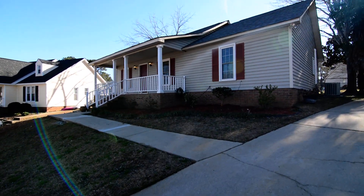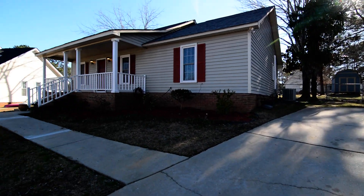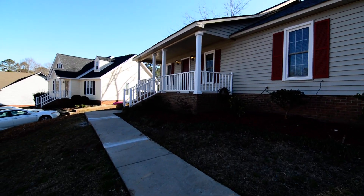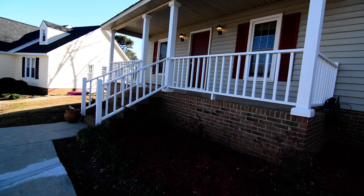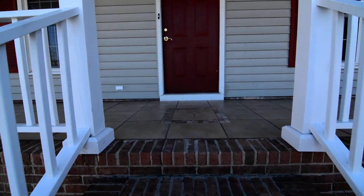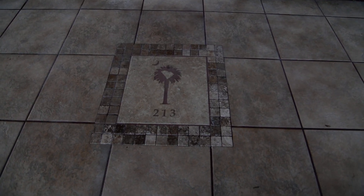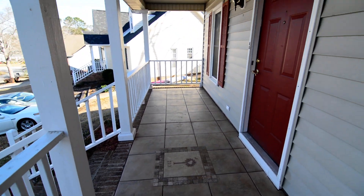Out front you have a driveway up a little bit of a slope, but it is a pretty good size. There's a walkway leading around to the covered front porch, which runs along about two-thirds the front of the house. There's a neat detail with some tile on the front porch and the address sort of embossed into the stones as well.